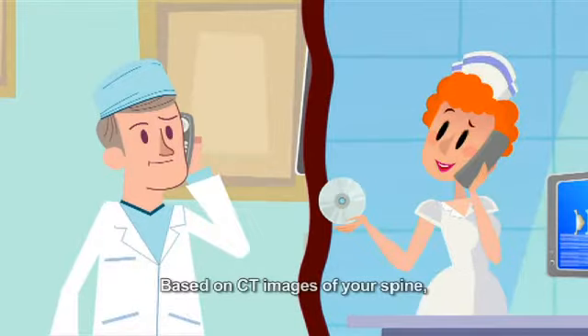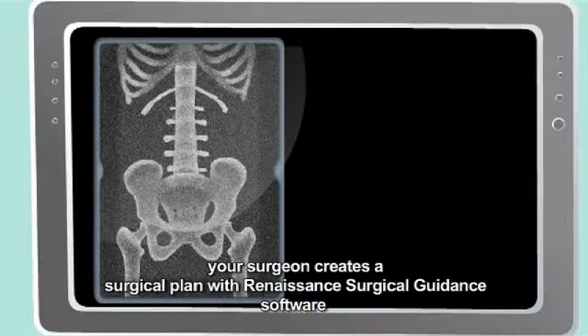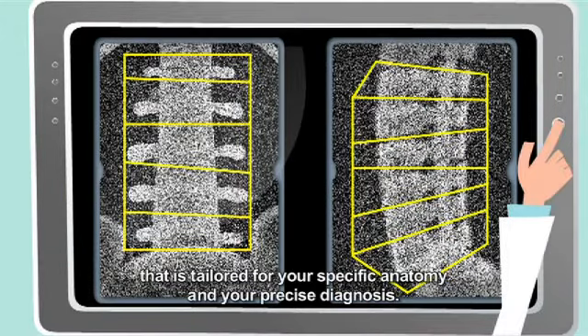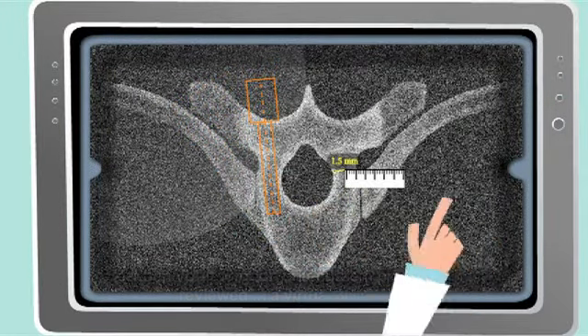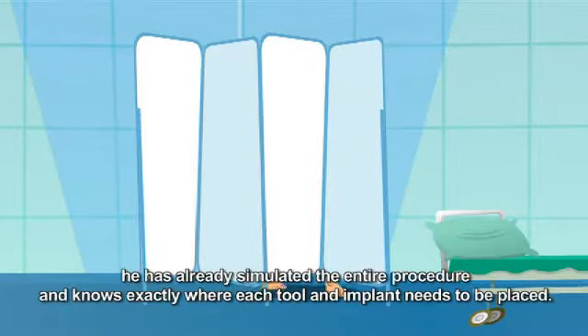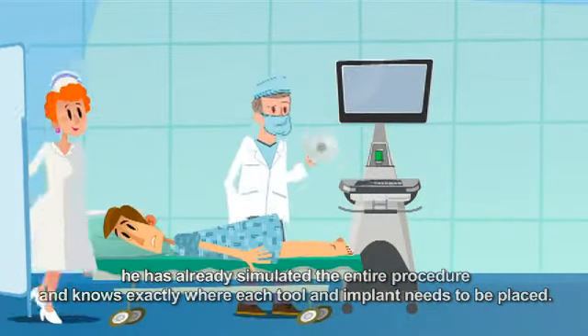Based on CT images of your spine, your surgeon creates a surgical plan with Renaissance Surgical Guidance software that is tailored for your specific anatomy and your precise diagnosis. Next, the blueprint of your custom procedure is reviewed in a virtual 3D model. So, when your surgeon enters the operating room, he has already simulated the entire procedure and knows exactly where each tool and implant needs to be placed.